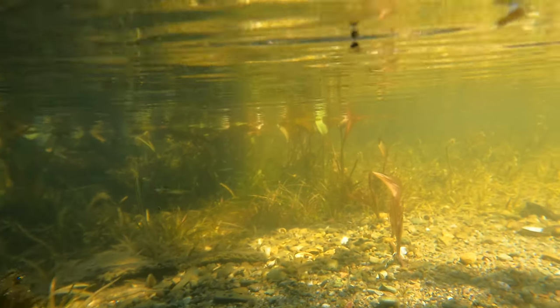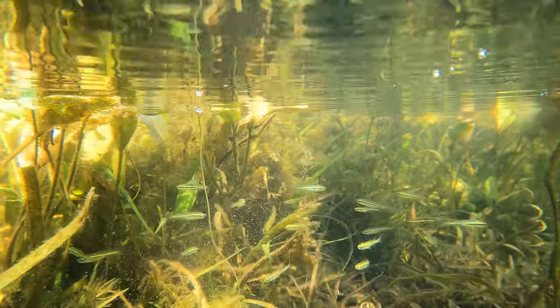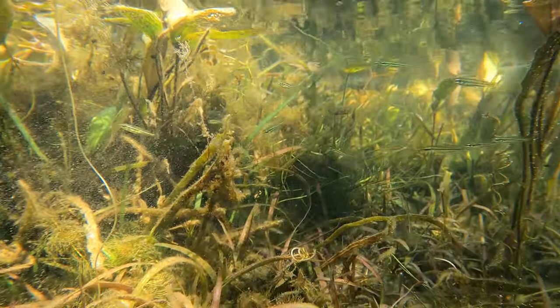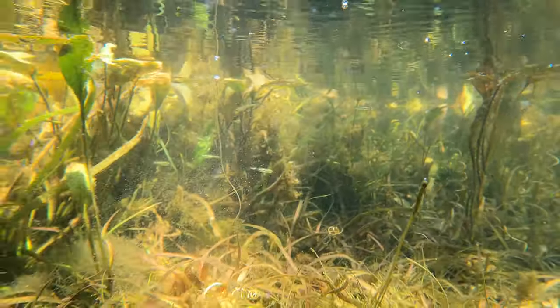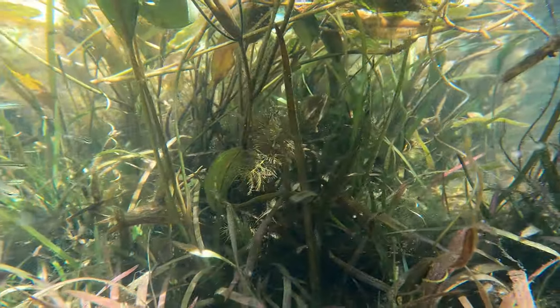I did see the occasional group of splendida rainbow fish in this area, but the hardyheads were definitely in abundance here. It was such a peaceful spot, and one of the most beautiful underwater environments I've been to.